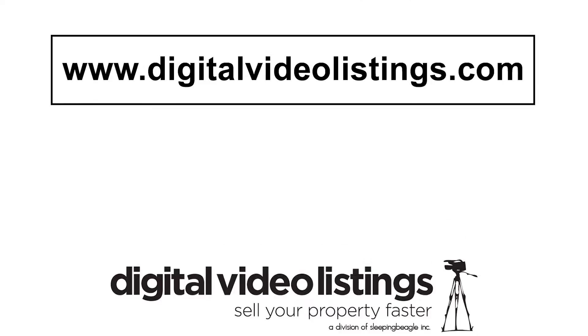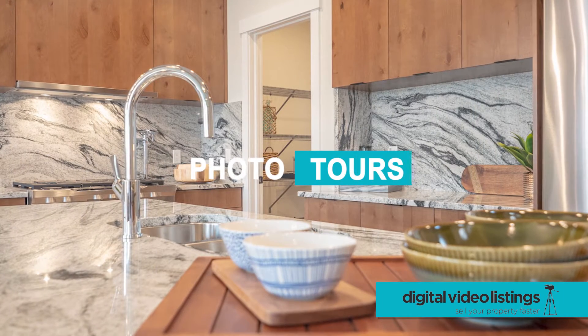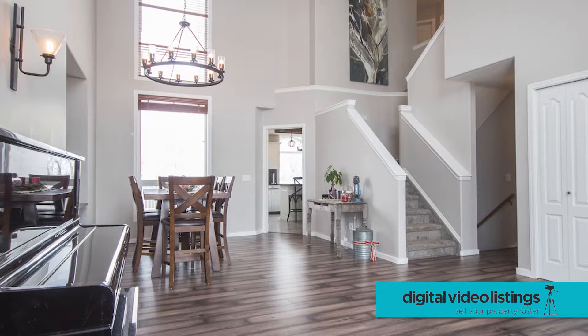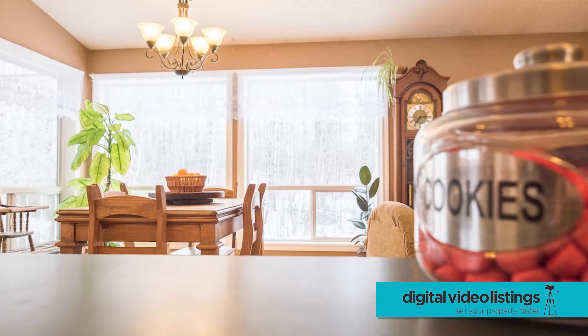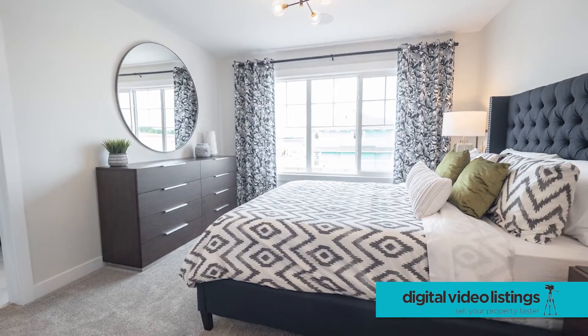At Digital Video Listings, we've been helping professional realtors separate themselves from the amateurs since 2008. With over 35,000 real estate photos shot, edited, and delivered each year, we know how to make your listings shine. Your clients will know you've gone the extra mile to make their listings stand out, winning you that next referral.